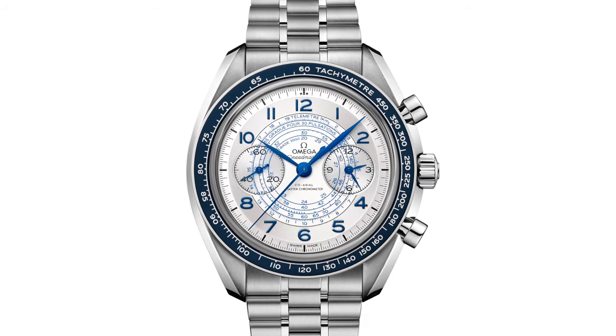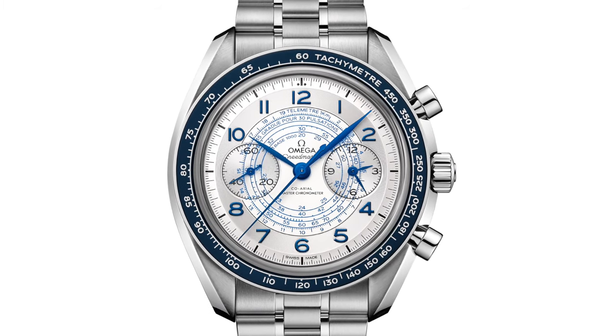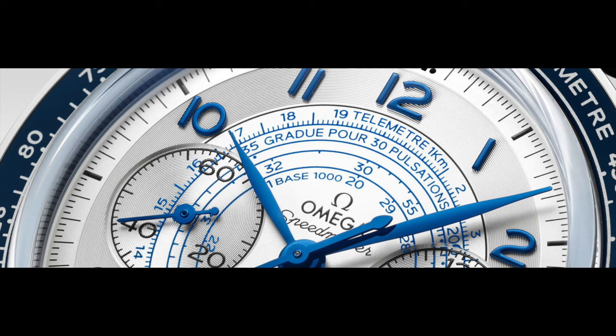The tachymeter is the outer scale on the bezel — this is what you usually find on a chronograph and it's used to track the speed of something. The next scale is the telemeter, which I found the most interesting. That one allows you to measure the distance of something — let's say a thunderstorm. The moment you see the lightning you start the chronograph, and as soon as you hear the thunder you stop it, then you can read the distance of the thunderstorm to your location on the dial. Finally, there's the pulsometer which allows you to measure someone's heart rate.